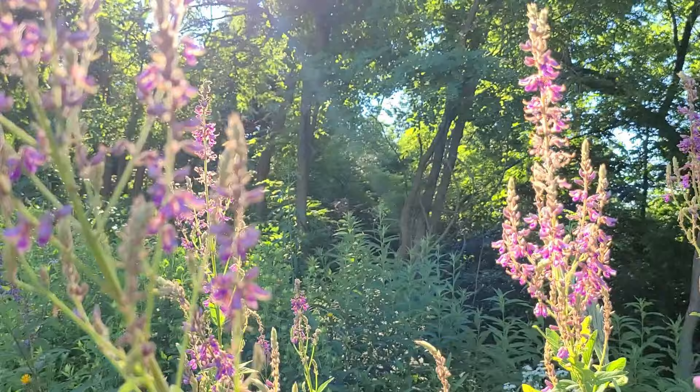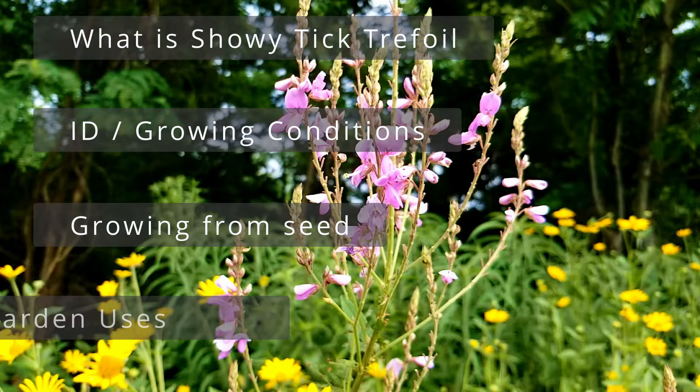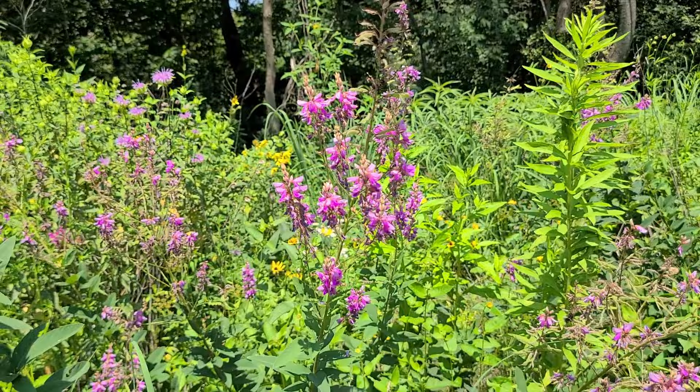This will be a complete profile on the plant, including what is showy tick trefoil and its benefits, identification and characteristics, growing conditions, growing it from seed, wildlife and garden uses, and then a review. So I hope you stick around and learn about this interesting flower.